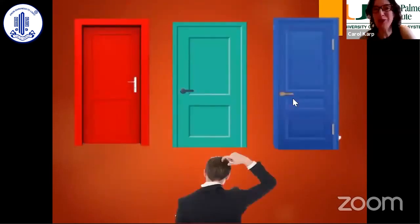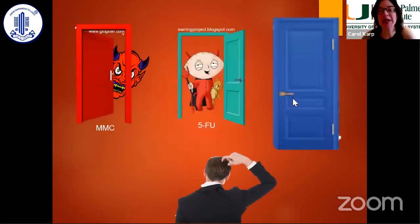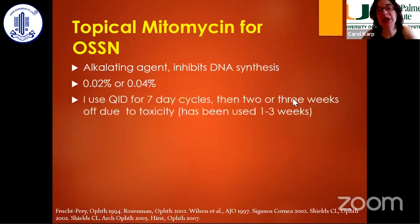I have nicknames for all my drops so that my patients remember them. My three main options are mitomycin, which is my devil drop — or as in Miami, Corte del Diablo — 5-FU, which is my little devil, Diablito, and interferon, my angel drop because it's so well-tolerated. For mitomycin, I use 0.04%, four times a day for a week, then two to three weeks off until the eye is white and quiet. It's important to wait for complete healing with no epitheliopathy, because that's when you'll have more toxicity from mitomycin.